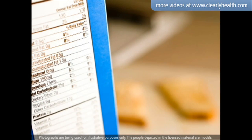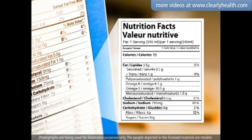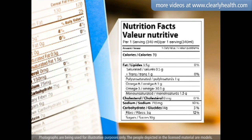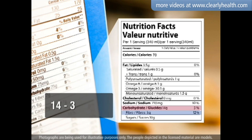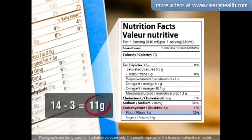Reading the nutritional label will tell you how many carbohydrates a packaged food contains, but not how it will affect your glucose levels. Find the total grams of carbohydrates and subtract the grams of fiber to figure out how many carbohydrates will be absorbed into your bloodstream.